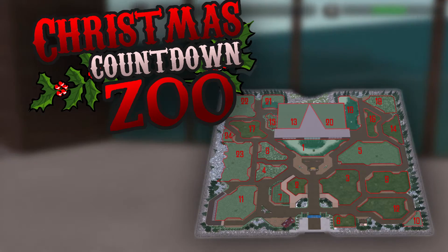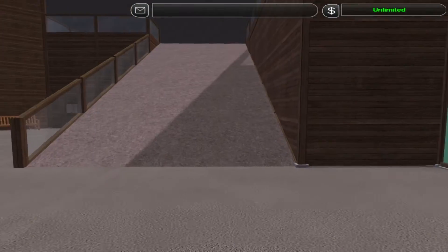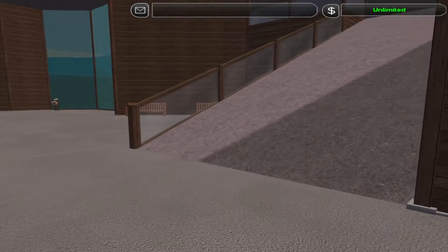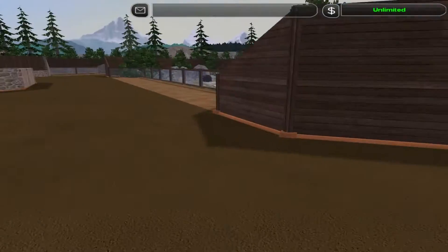Hey guys, I'm Natai. Welcome back to Day 7 of the Christmas Countdown Zoo. You can see some penguin feet in the water there. Let's just hop out of here and get on to the 7th exhibit.